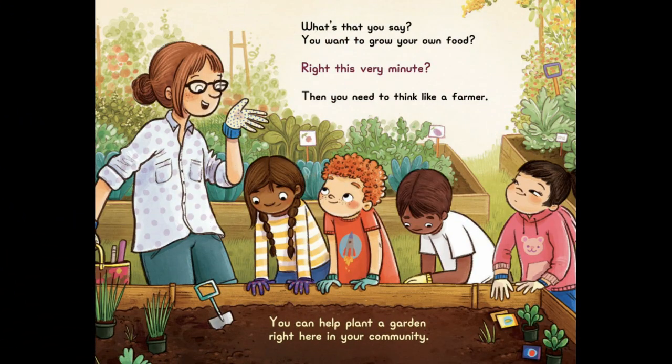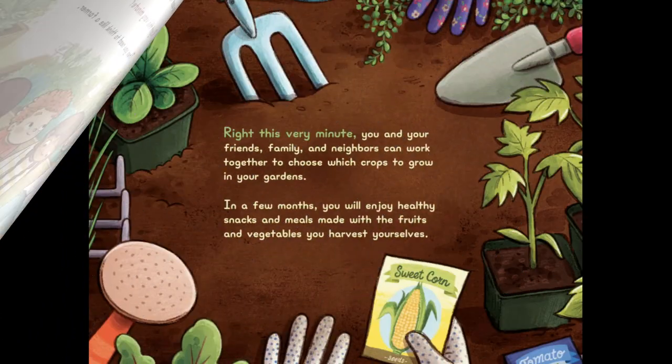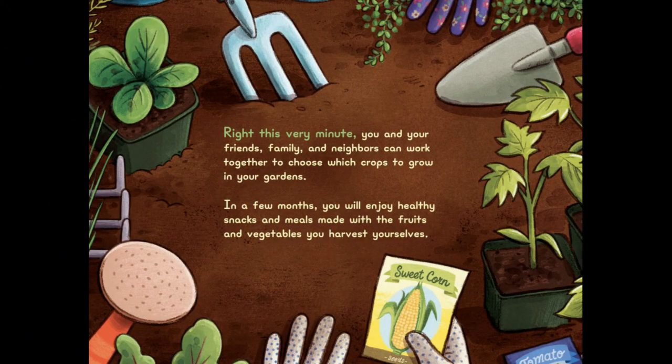What's that you say? If you want to grow your own food right this very minute? Then you need to think like a farmer. You can help plant a garden right here in your community. Right This Very Minute, you and your friends, family, and neighbors can work together to choose which crops to grow in your gardens. In a few months, you will enjoy healthy snacks and meals made with the fruits and vegetables you harvest yourselves.